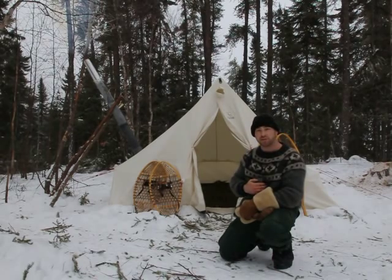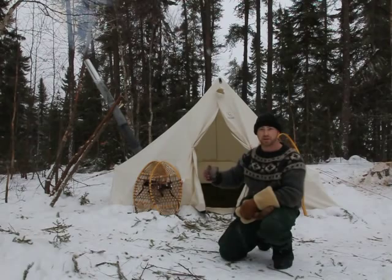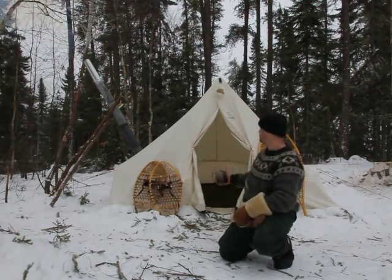I'm proud to announce that Red Lake Outfitters is not just a three season business anymore. We're branching out into the realm of winter camping and specifically hot tenting, like you see right behind me.